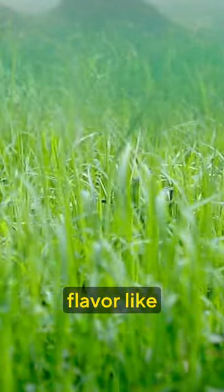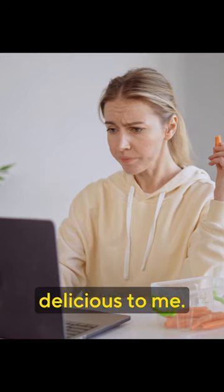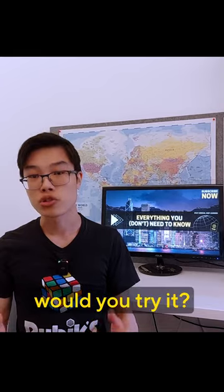It has an earthy flavor like grass, mushrooms, and roast asparagus, with a woody aroma. It doesn't sound delicious to me — if you have a chance, would you try it?